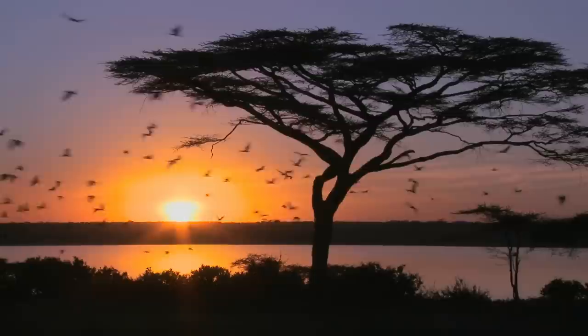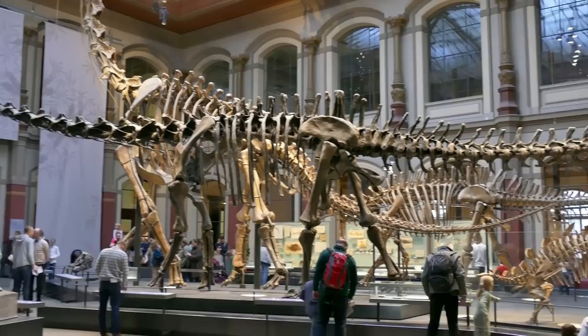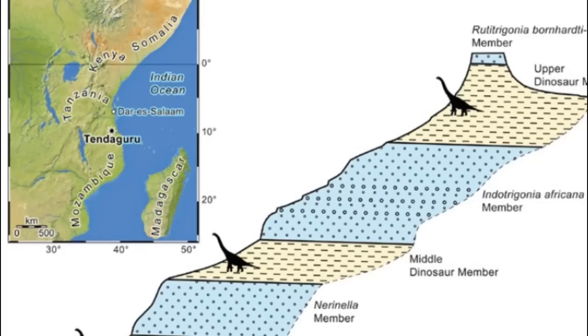Theropods, or meat-eating dinosaurs, are not well represented in the Tendaguru Formation, although the theropod Elaphrosaurus is quite well known to science. The biggest late Jurassic Tendaguru beds dinosaur collections are currently housed in the Museum für Naturkunde, Berlin, and a natural history museum in London. After the 2000s expedition, scientists divided the Tendaguru Formation — which overlays the Neoproterozoic basement — into six members or zones, each representing various depositional environments.